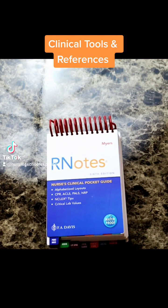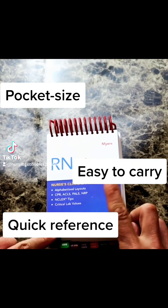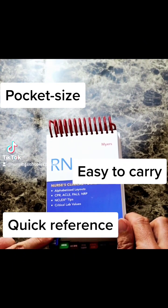Whether in clinical or you've already graduated and you would just like a little bit of notes that's easy to carry, I highly recommend this RN notebook from F.A. Davis.